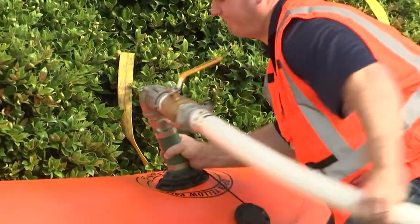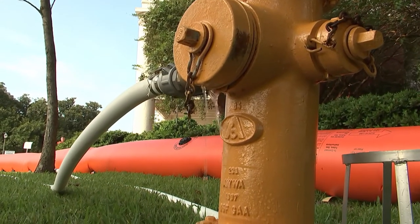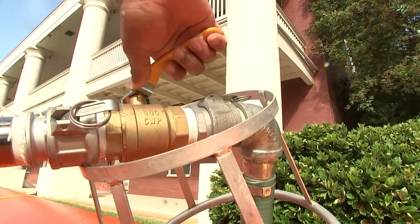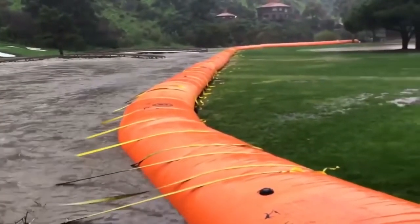Each dam takes about two or three minutes to fill, depending on your water pressure. But the idea is you don't need a lot of manpower. As you can see, they're basically filling themselves. We've filled with rivers, creeks, lakes, reservoirs.